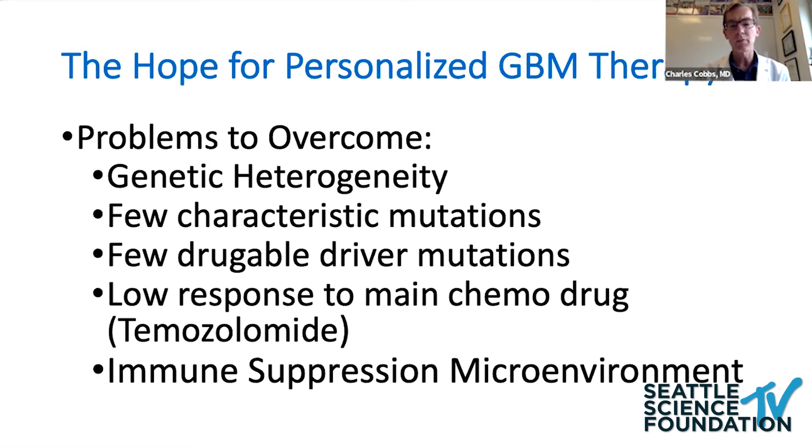The biggest problem, I think, with the change in the environment of all cancer therapy related to immunotherapy is we're dealing with a tumor that has a low immunological, immunosuppressed microenvironment, as Dr. Heath and Dr. Lim have outlined.